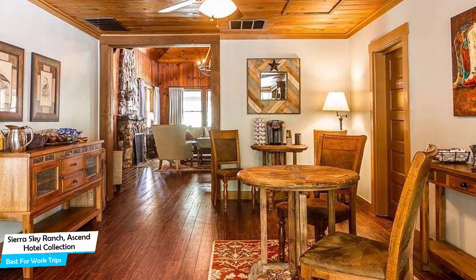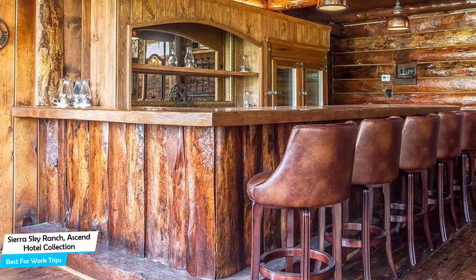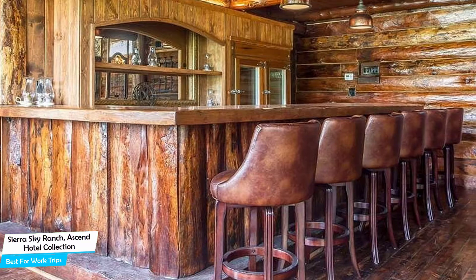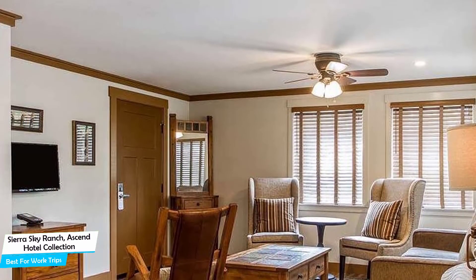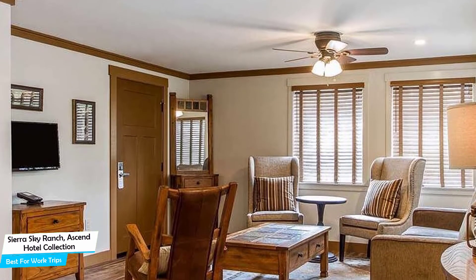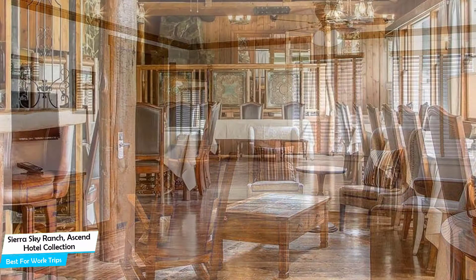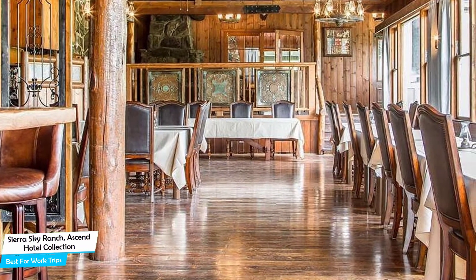The Sierra Sky Ranch – Ascend Hotel Collection is a mountain hotel within easy reach of Golden Chain Theater, located 5 kilometers from the center of Oakhurst. Nearby attractions include Scenic Route Highway 49 at 3.9 miles, Golden Chain Theater at 1.3 miles, and Children's Museum of the Sierra at 3.3 miles. Among other things, the hotel offers its guests free parking, pool, board games/puzzles, baggage storage, free breakfast, children's television networks, newspaper, free high-speed internet, and more.